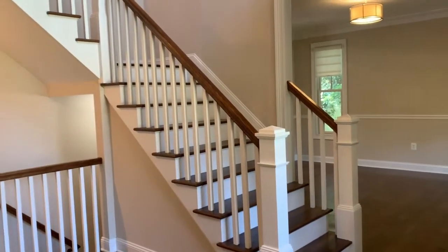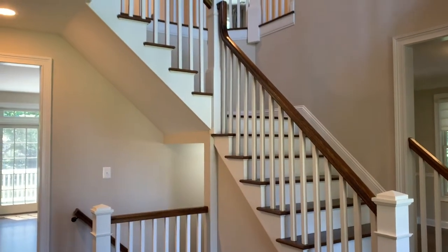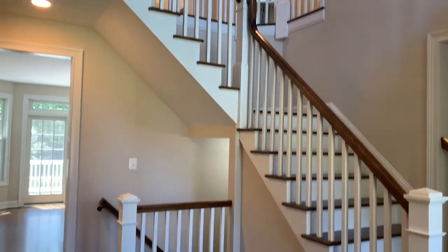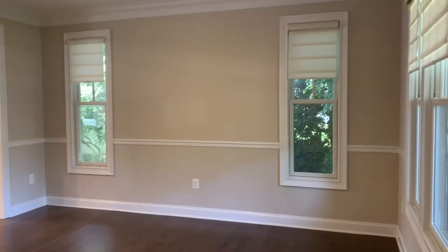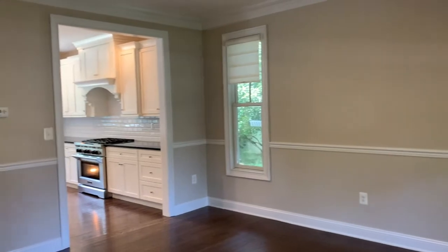This large Center Hall Colonial welcomes you with a gorgeous staircase that leads to both an upstairs bedroom suite and a full finished basement. The gracious entryway leads right into a formal dining room.